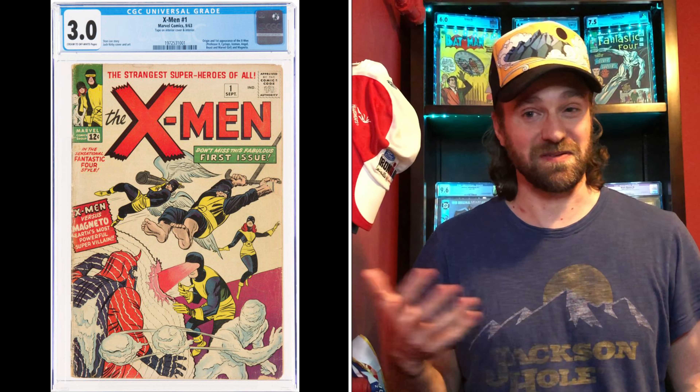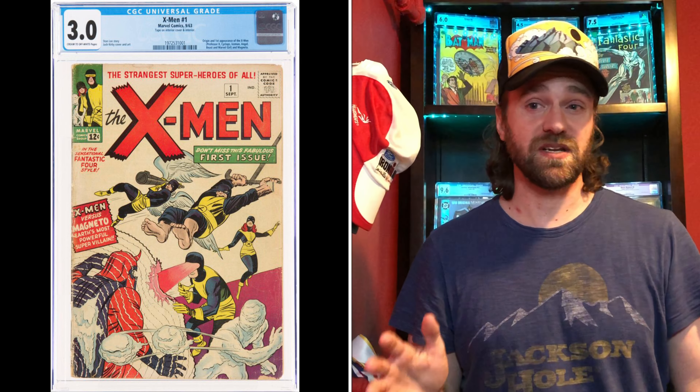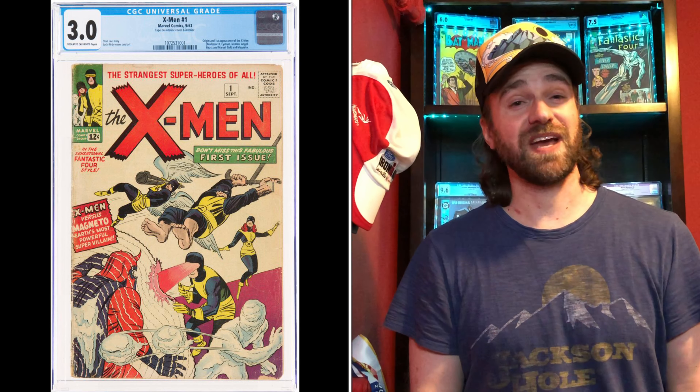The first and most important issue — not a lot of discussion here — is X-Men number 1: first appearance of the X-Men and first appearance of Magneto. Without it, you don't have any of the other issues. The most common grade is a 3.0. The price in May 2020 was $4,500. The current price is approximately $14,000, with a range from $13,750 to $15,000. That is a price increase of 210 to 230% in the last year — for a book that expensive, that is a significant increase in value.